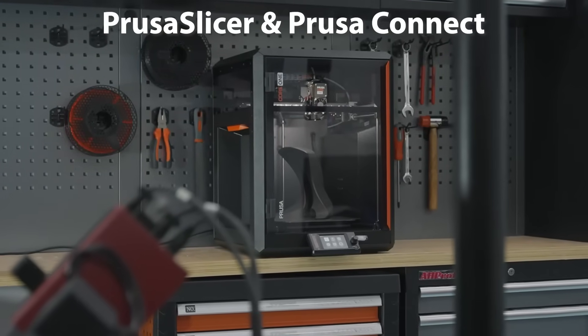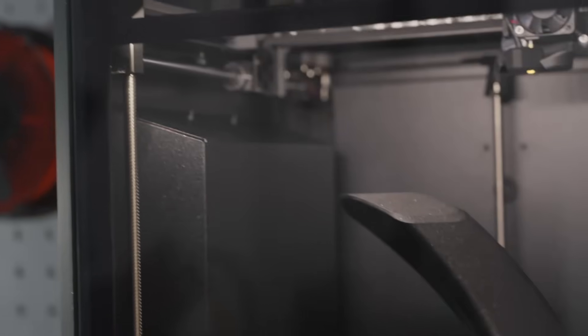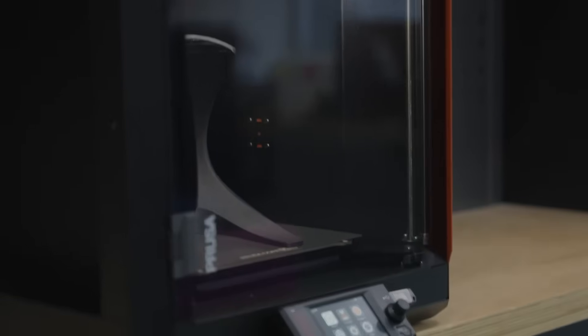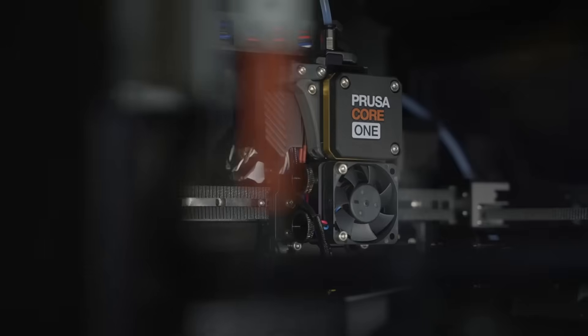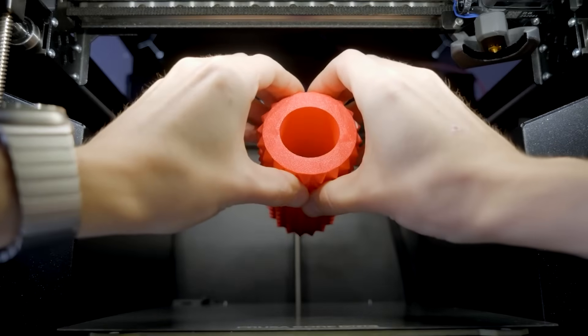Equipped with Prusa Slicer and Prusa Connect, users can slice, manage, and monitor prints effortlessly, whether on a desktop or via the mobile Prusa app. The included Prusa Mint PLA Galaxy Black Spool ensures immediate high-quality prints. For multicolor creations, it's compatible with the MMU3 multi-material upgrade, supporting up to five filaments at once with smart retraction and minimal waste.